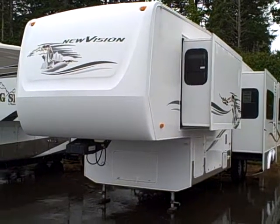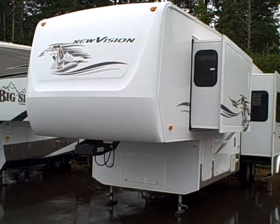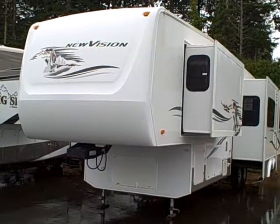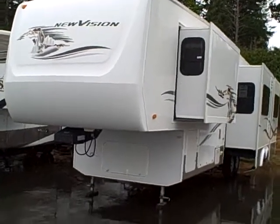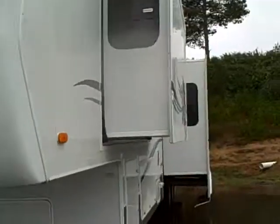Hi, this is Bob with Gibbs RV, and today we're looking at a 2005 New Vision fifth wheel by KZ. This is a 37-foot long fifth wheel, four-slide unit with a lot of neat features. We've got a fiberglass nose cap on the front, three slides on one side, and one on the opposing side.